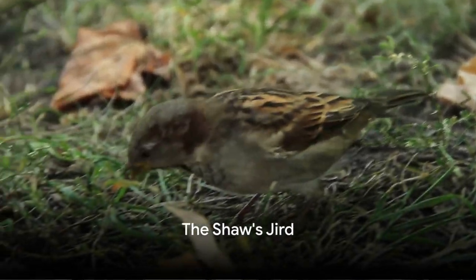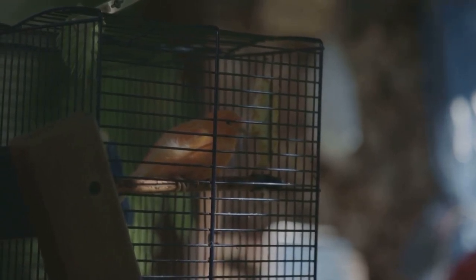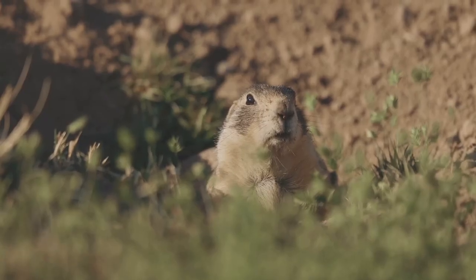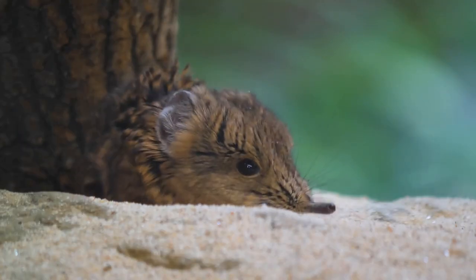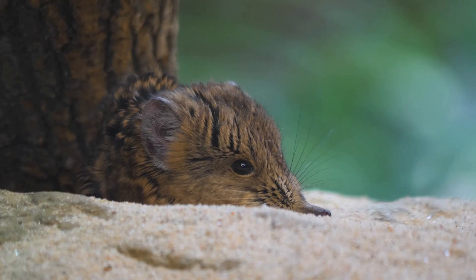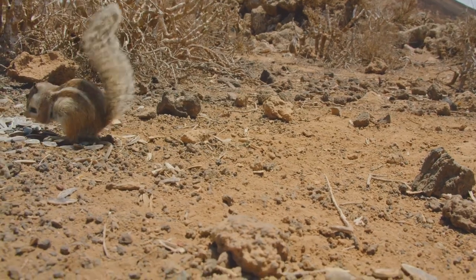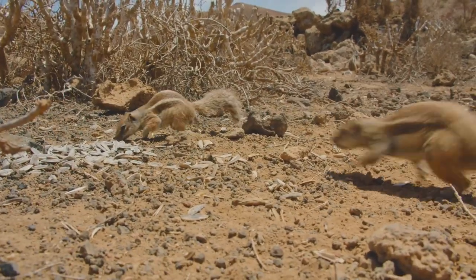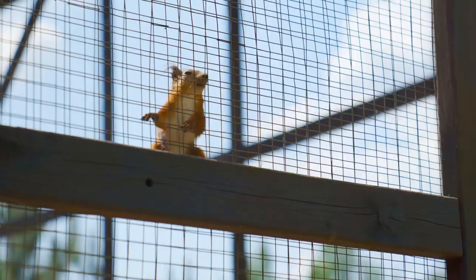Ever heard of the Shaz Jird? It's another breed of gerbil that's worth knowing. This little creature is a unique and captivating type of gerbil that not many people know about. The Shaz Jird is native to the arid areas of North Africa and the Middle East, where they've adapted to live in harsh desert climates. They are larger than the common Mongolian gerbil, with a body length of around 6 to 8 inches excluding their tail, and sport a soft, plush coat typically sandy or light brown, helping them blend in with their desert surroundings. A distinguishing feature is their large eyes, which give them a rather endearing look.